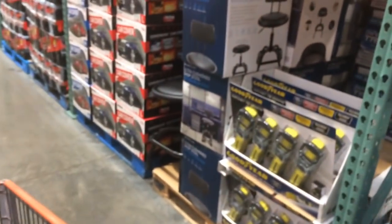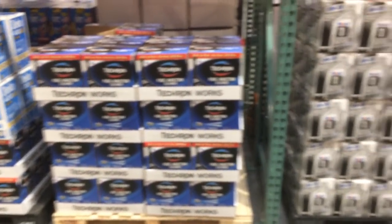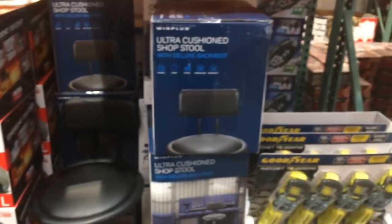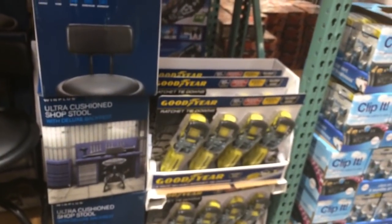Really, that's about all they have tool-wise. Now of course they have some oil by the case, shop towels, car covers, there's a seat, there's a stool, ratchet tie-downs — those are pretty big tie-downs. But yeah, that's really about it.